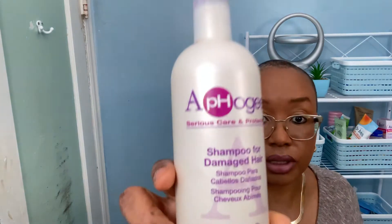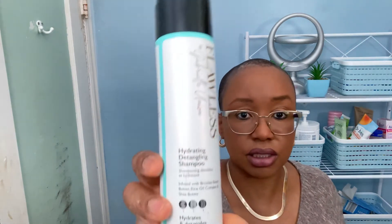This one I've had for a while — it's the Afogy Serious Care and Protection shampoo for damaged hair. I use this one when I do the Afogy two-step protein treatment, and I usually do that every six to eight weeks.